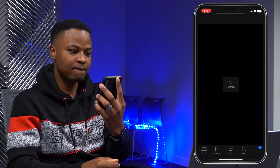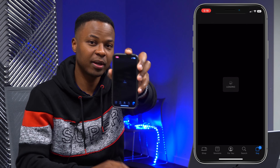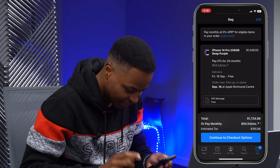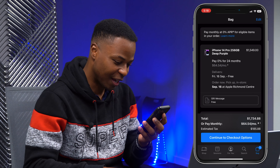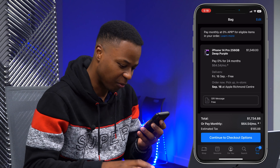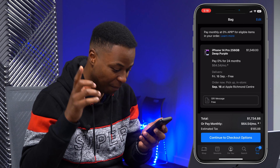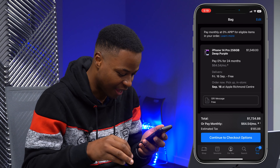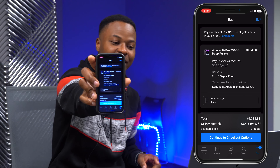It's loading — you can see the time, 5:18, and it's still loading. The total comes to about $1,550 and it delivers on September 16. That's the most important thing. My pickup is at Apple Richmond Centre.